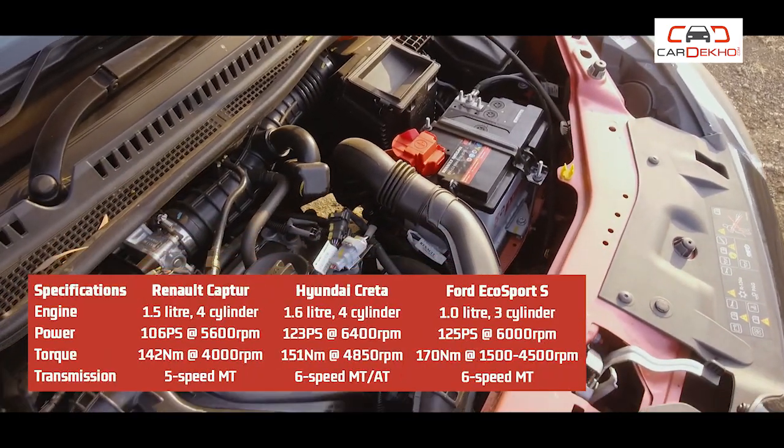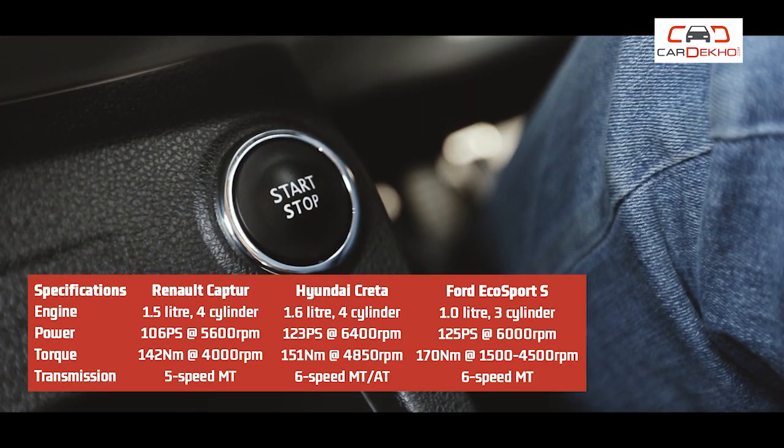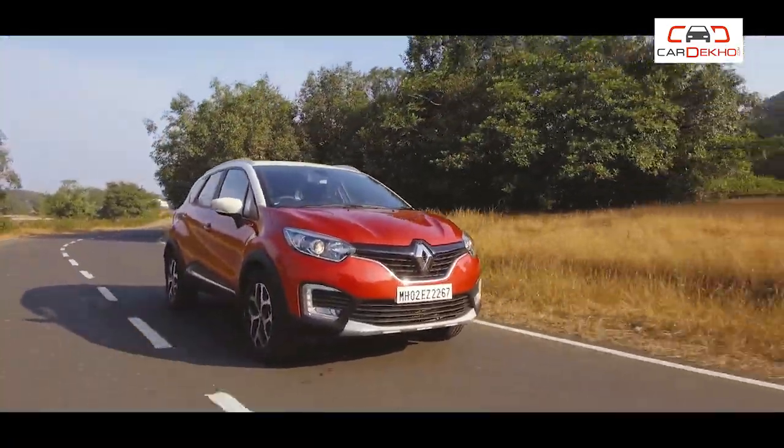Its clutch is light, which makes it easy to drive in the city. The engine refinement is quite nice — you almost don't know that the engine is on. Cabin insulation is sufficient, which will keep your drive stress-free.